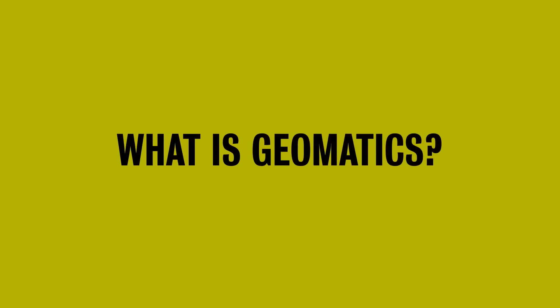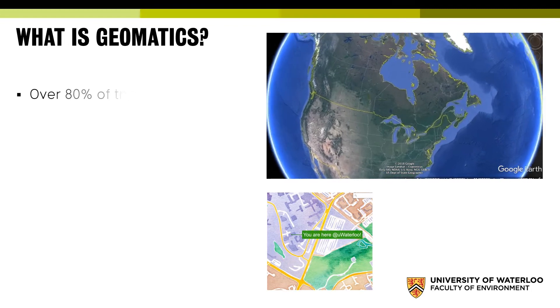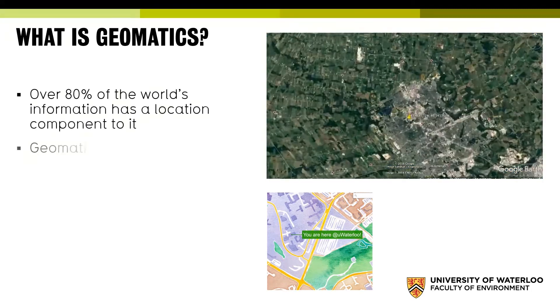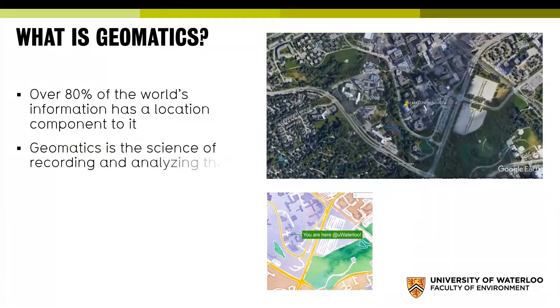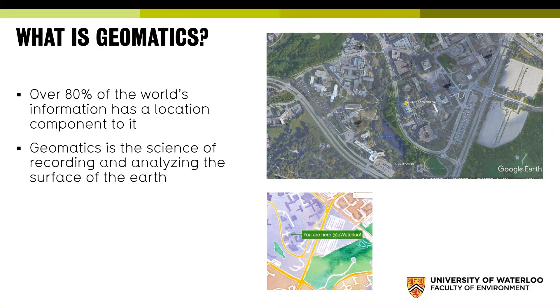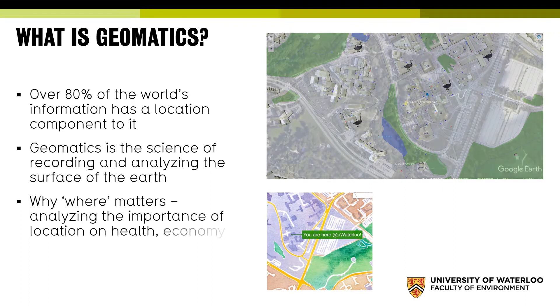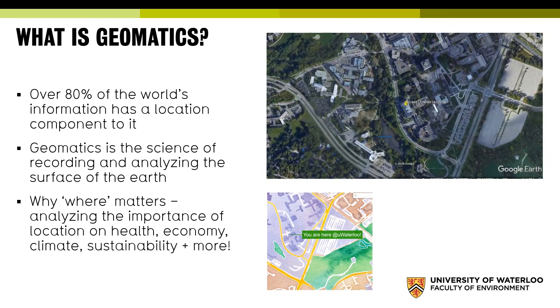First, what is geomatics? Over 80% of the world's information has a location component associated with it. Geomatics is the science of recording and analysing the surface of the earth. You're seeing here a zoom in to the University of Waterloo and our faculty — here's a map of where our geese are. Analysing why and where matters because it impacts health, economy, climate, sustainability and much more.